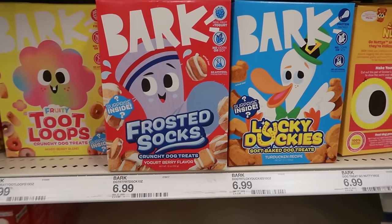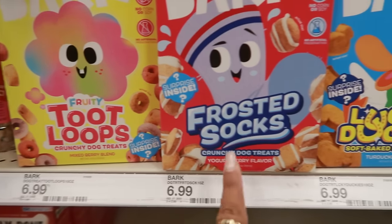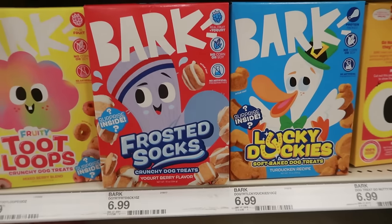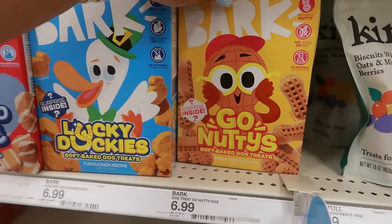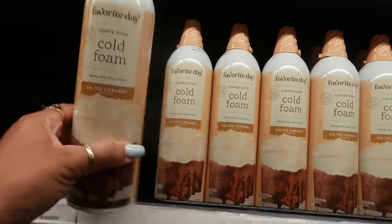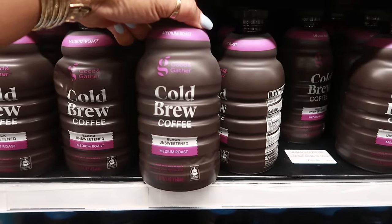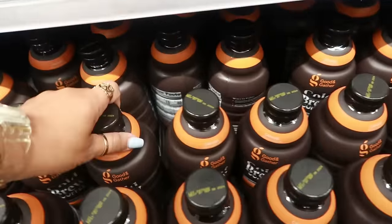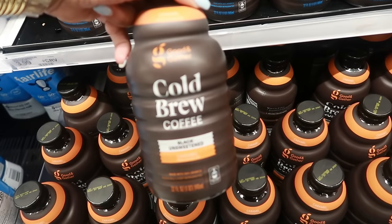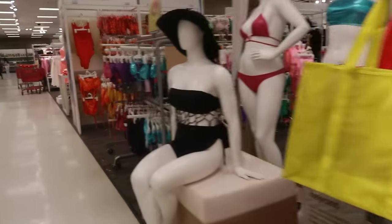I stopped over here to get my dog some treats and look at these I've never seen before — by Bark! Fruity Toot Loops, Frosted Socks, and Lucky Duckies — those are $7. There's also 'Go Nutties' — I love the packaging, so cute! Salted caramel cold foam is $4.79, and they also have vanilla sweet cream. I noticed the Good Gather cold brew coffee — black unsweetened, medium roast, black unsweetened vanilla, or caramel. I wish they had a little sweetness. I'll try it!